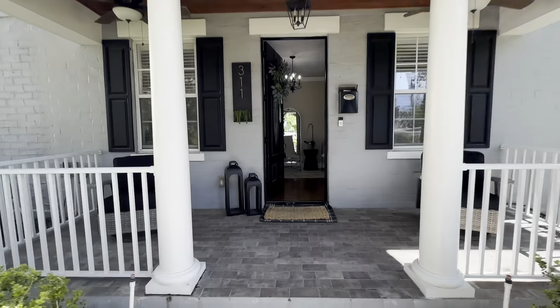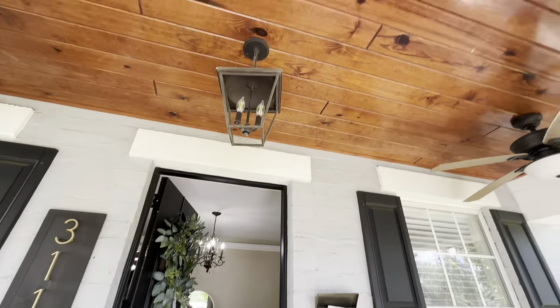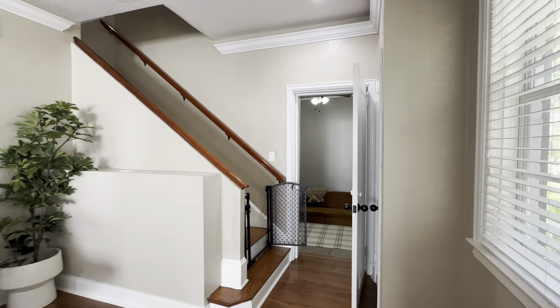Hey, it's Brian Stevens with eXp Realty. Check out this beautiful home behind me, but I want to show you the inside also because 311 Easton Drive is beautiful. Central location, close to Lake Collingsworth, downtown Lakeland. Let's take a look.